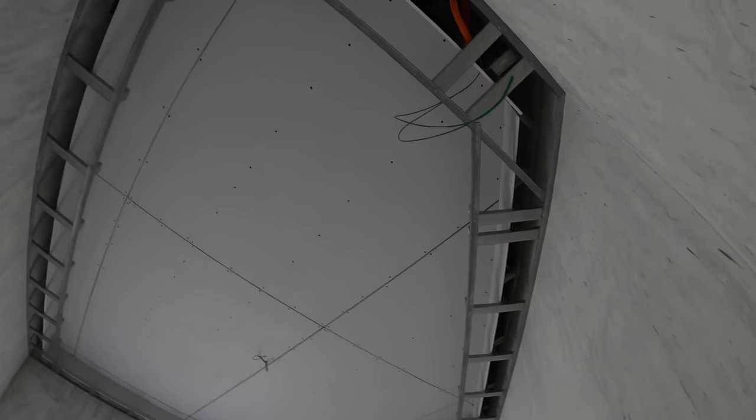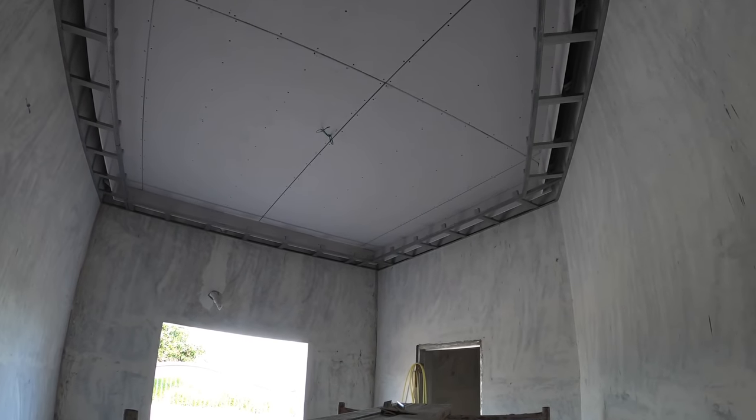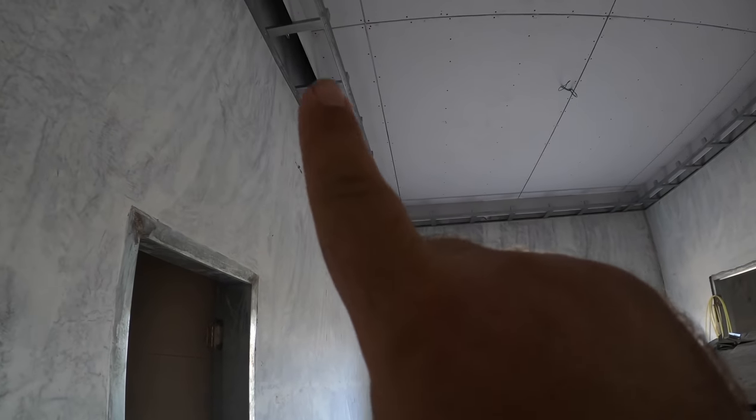Ceiling guys wrapped up bedroom number three with the ceiling here — all out in the cove ceiling.